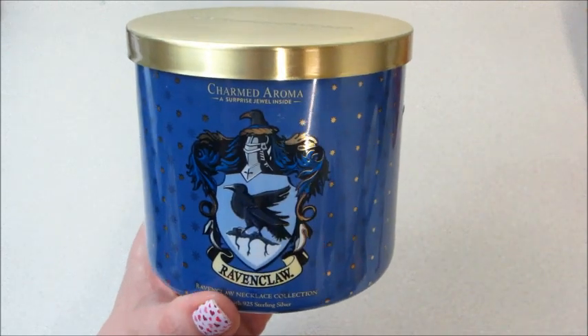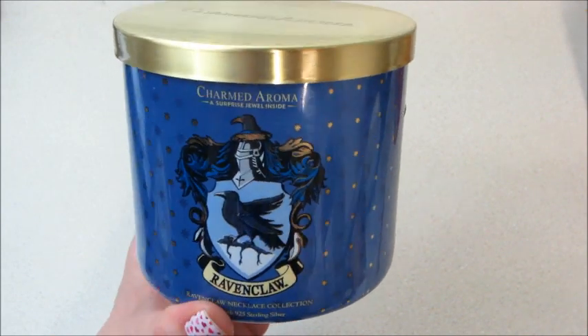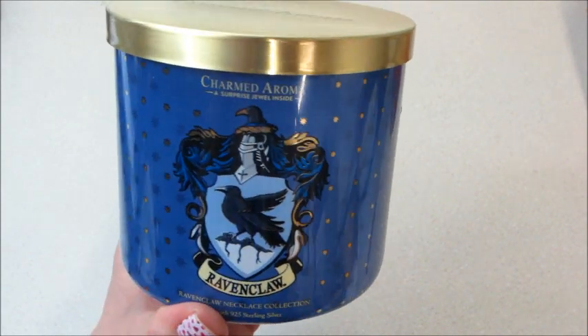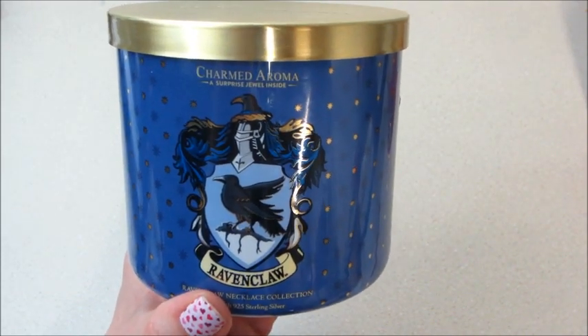Hi guys, welcome back to my channel. Today I have a reveal from Charmed Aroma — this is one of their new Harry Potter Ravenclaw candles. There's one for each house, so there are four of them. They all have sterling silver necklaces inside, and if you've watched my other videos you have an idea of what the jewelry looks like. They've done a few different Harry Potter candles with various types of jewelry in them.